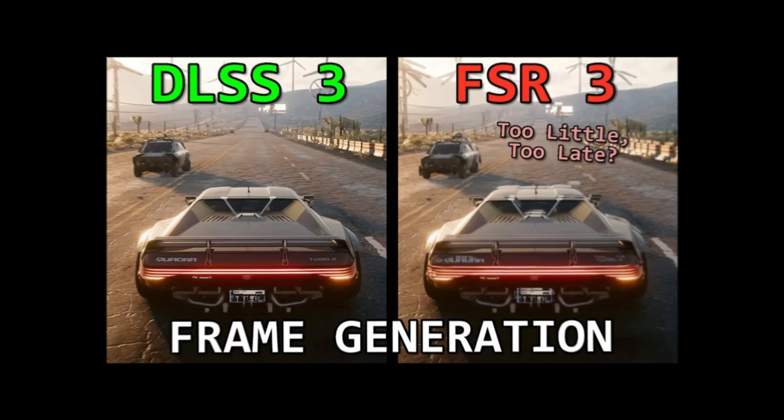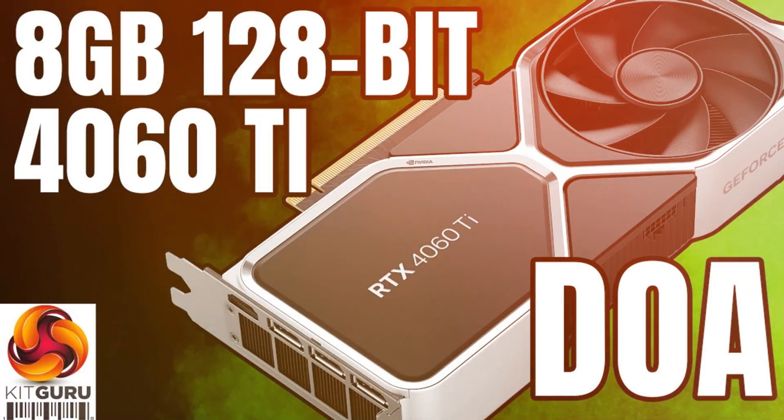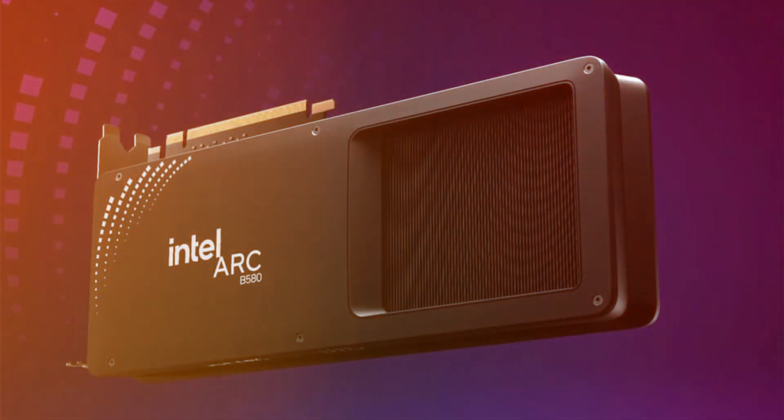With DLSS and FSR enabled, the RTX 4060 showed a noticeable advantage over the B580, but this was not consistent across other tests.